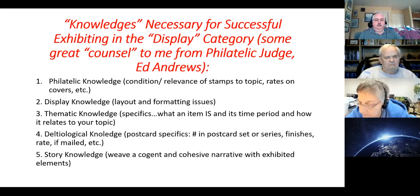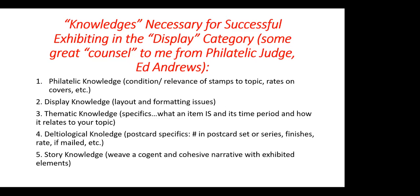Deltological knowledge — postcard specifics: number of postcards in a set or series, finishes, a rate if mailed, et cetera. And finally, story knowledge. The goal in a display exhibit is to weave a cogent and cohesive narrative with the exhibited elements. You're telling a story — usually a story has a beginning, a middle, and an end. A term coming more into prominence in display exhibiting is the word epilogue: do you have a final conclusion to the story?